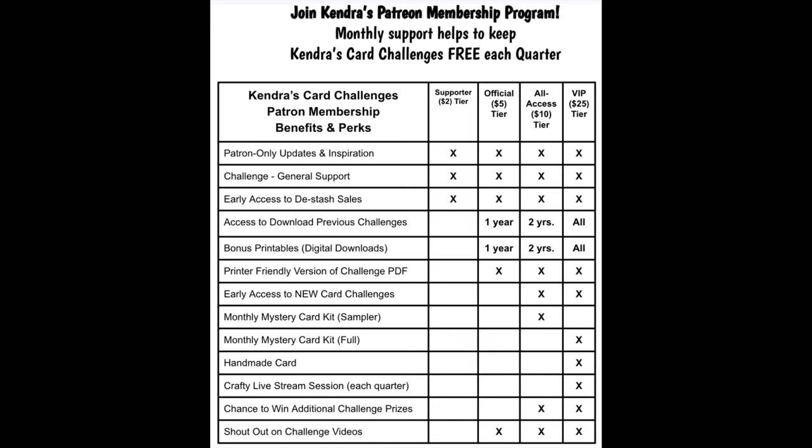There are also monthly prize drawings and an exclusive Facebook group for all-access and VIP patrons, where you can enter to win additional prizes for creating with the mystery card kits. For more information about my Patreon, you can scan the QR code on the printable, or visit patreon.com/KendrasCardChallenges — I'll also have this linked in the description box below.